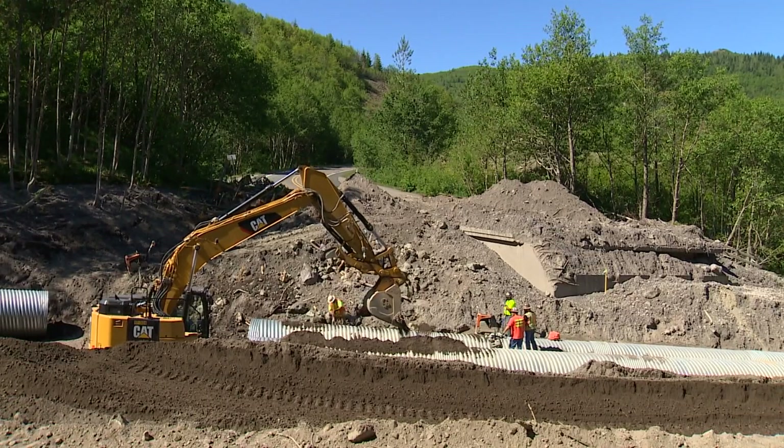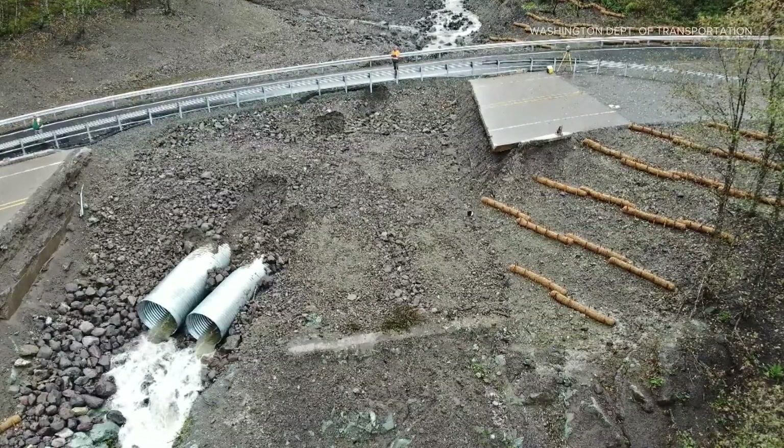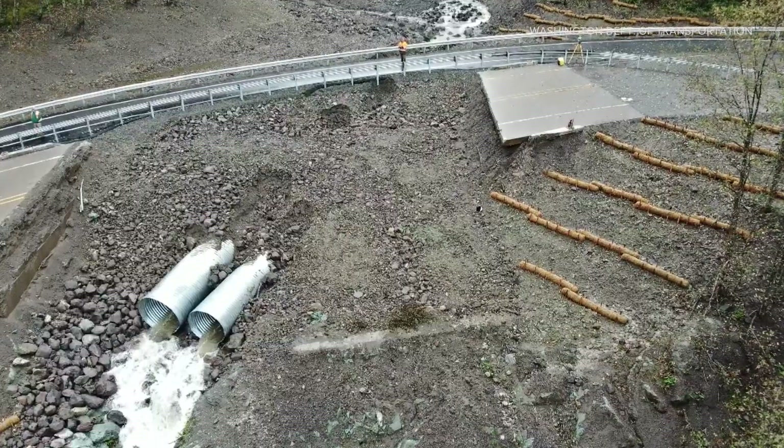The state built a temporary road in the summer, but the DOT removed it in November following erosion and a culvert failure. Finding a permanent fix could take three years.